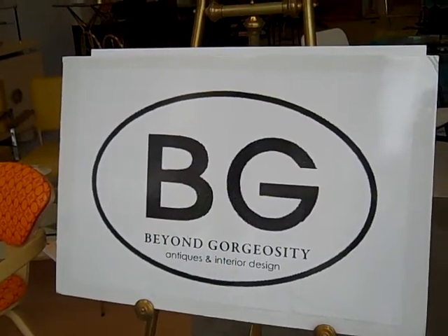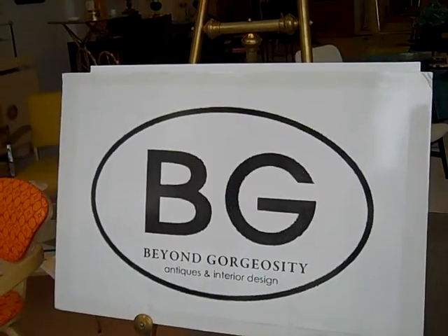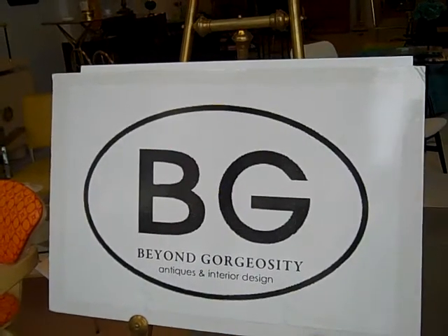We're here at BG Antiques and Interior Design — Beyond Gorgeosity — and we're talking to Peter, the owner. Peter, tell us a little bit about your shop.